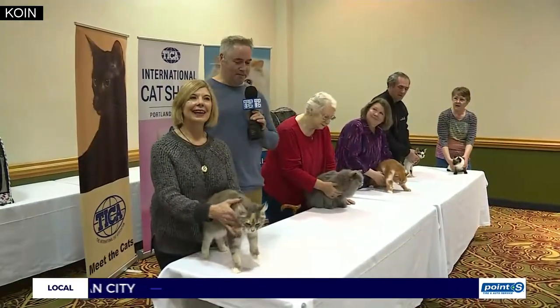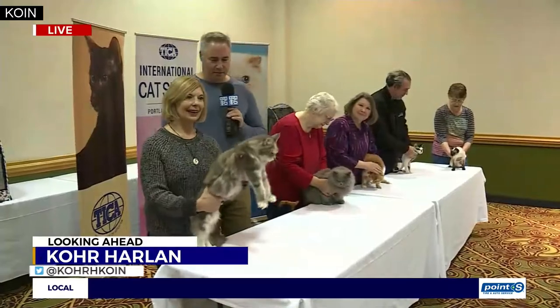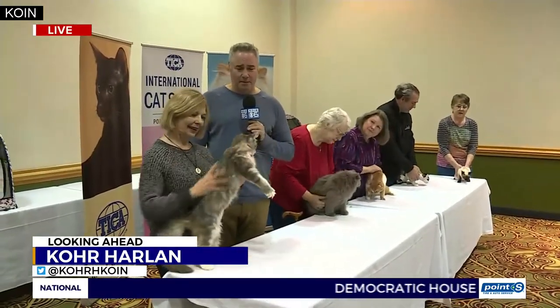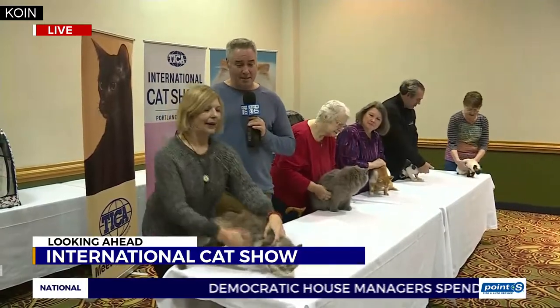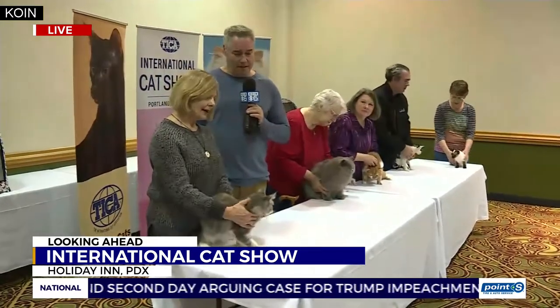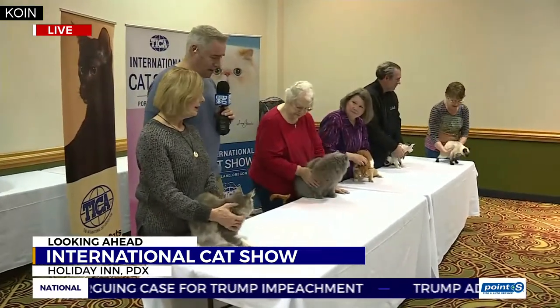Hey, there are some cute cats. There are over 40 different breeds of cat out here at the Airport Holiday Inn this weekend. Over 200 cats in all, and they are all in the big convention center here and they will be judged. There'll be some adoption going on here, and this is just a great place to browse cats.